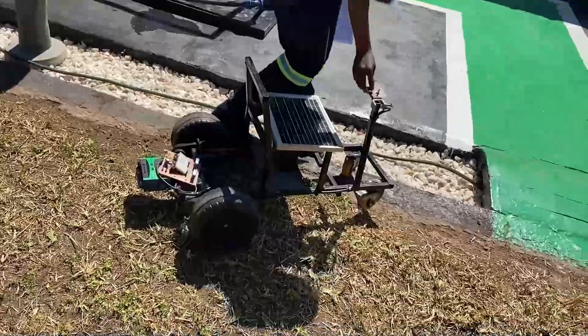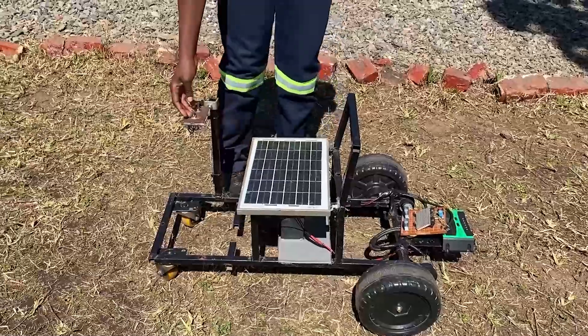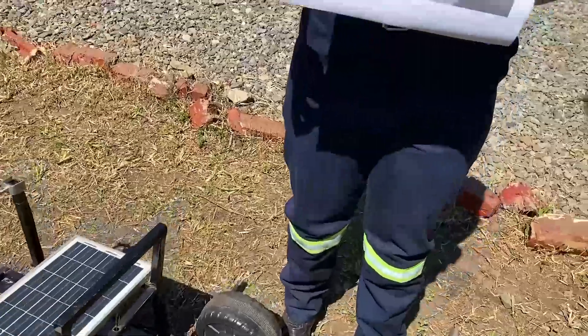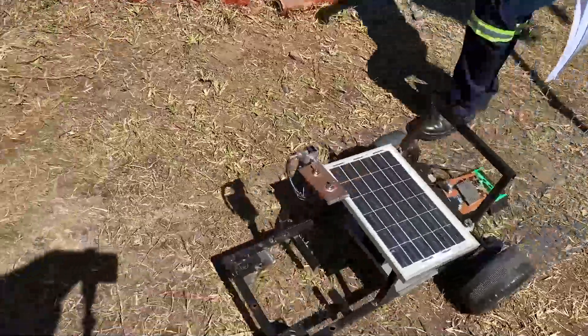It is a solar panel device that converts sunlight into electrical energy, powering the motors that drive the wheels. Although it's incomplete, this is a solar-powered wheelchair created to improve the lives of physically challenged people. Anna Mwansa is a student member at the Engineering Institute of Zambia. She explains how this invention can help improve mobility for physically challenged members of the community.